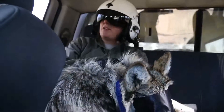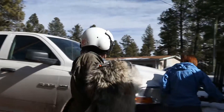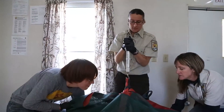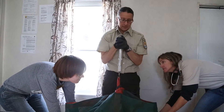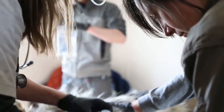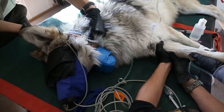We draw blood on them and then the blood gets sent off for genetics just to see who their parents were, so we keep very close track of their genetics. And then we also do a toxicology test with the serum to see if they've been exposed to a plague or rabies or anything like that.